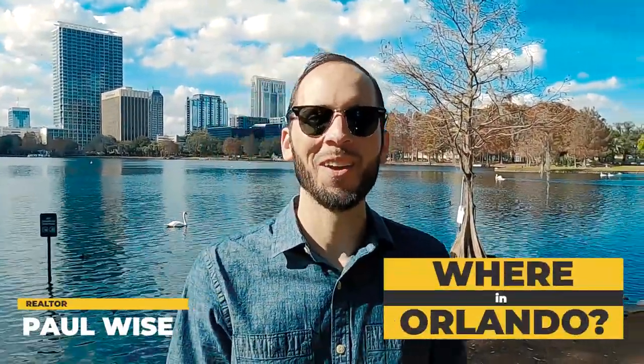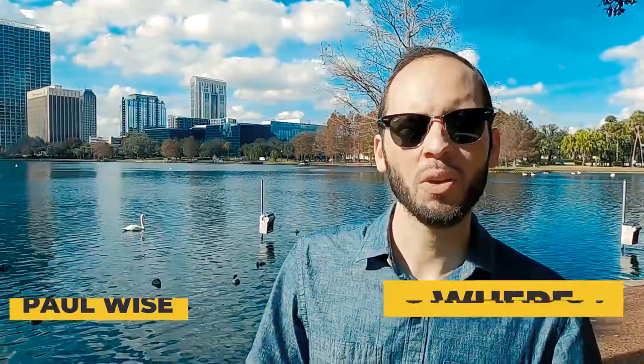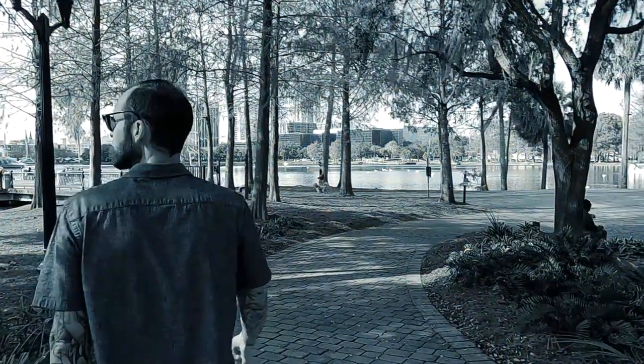Hey everybody, it's Paul. Welcome back to another episode. I'm here in the heart of downtown Orlando, right off of Lake Eola. Today I'm going to highlight four of the most popular neighborhoods that you have to check out here in downtown Orlando.